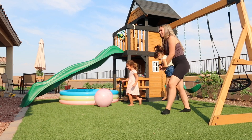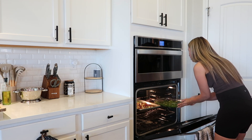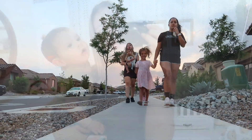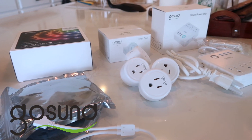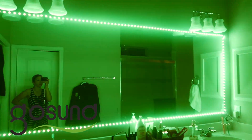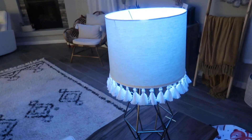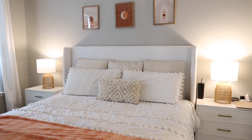Hey guys, welcome back to my channel! In today's video I am filming a night routine. Today's video is actually sponsored by GoSund — I'm super excited about this sponsorship and to show you all of their smart home products. Please stay tuned to hear more about this brand. I hope you enjoy this video and let's go ahead and get started.